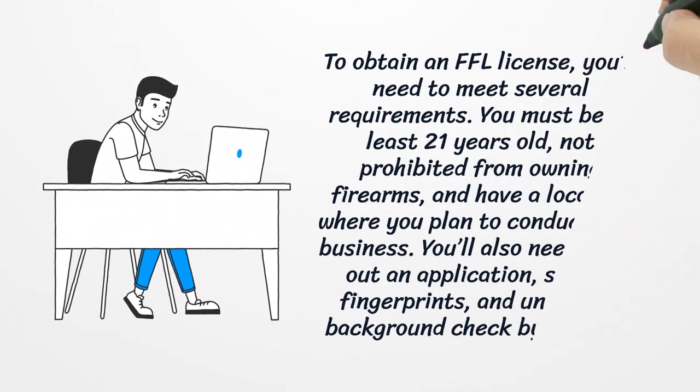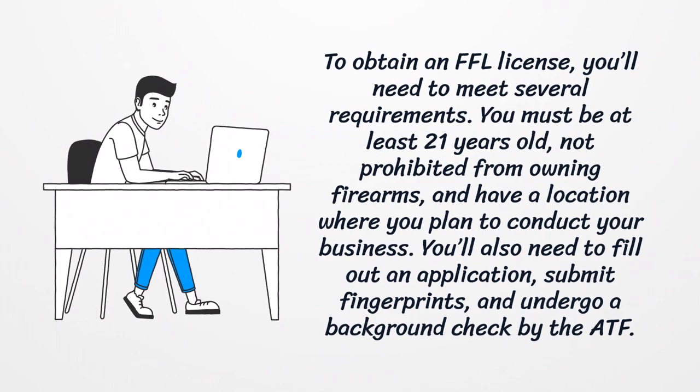To obtain an FFL license, you'll need to meet several requirements. You must be at least 21 years old, not prohibited from owning firearms, and have a location where you plan to conduct your business. You'll also need to fill out an application, submit fingerprints, and undergo a background check by the ATF.